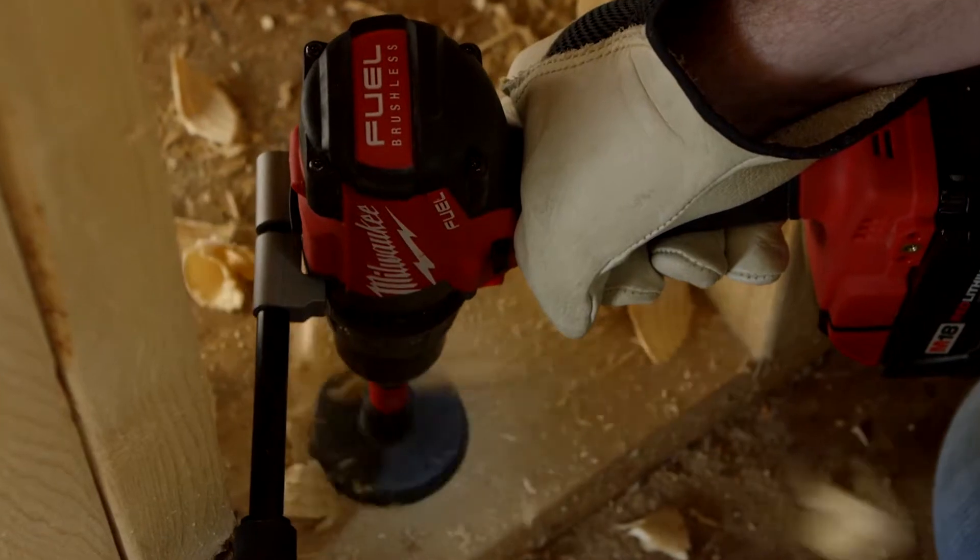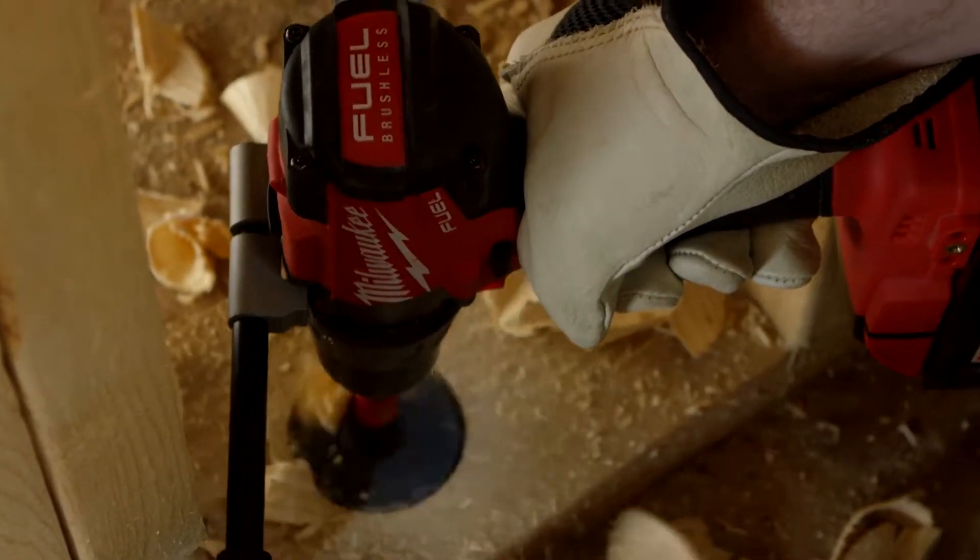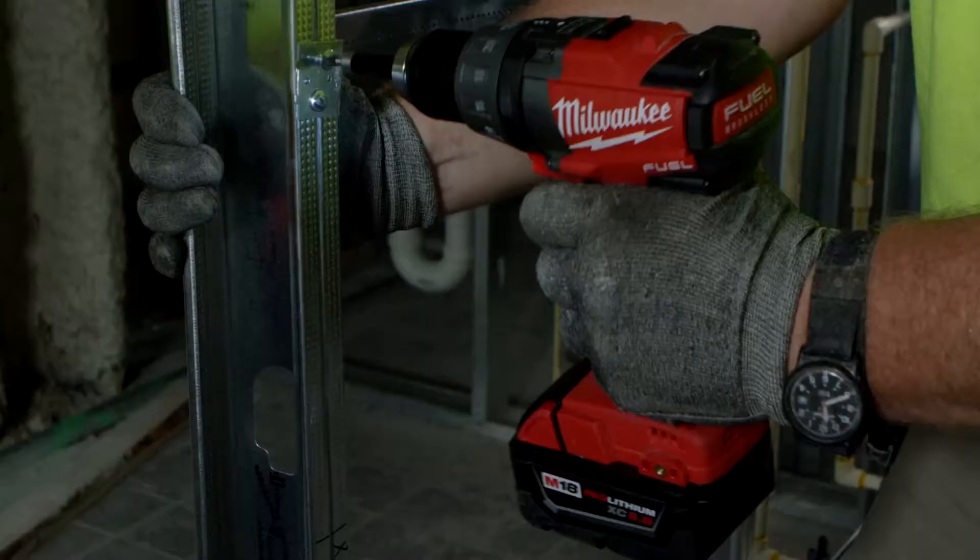We can pop it on to a low speed and really concentrate on doing some of our bigger holes — three-inch hole, four-inch hole. The drill handles it. They're quicker, they're faster, they're lighter — they're everything we've ever wanted.